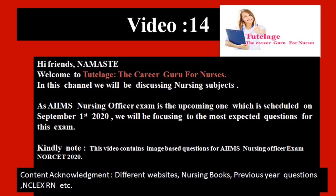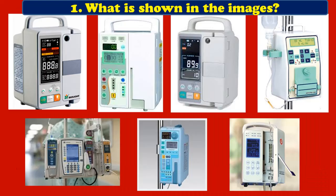Hello friends, welcome to Tutelage, the career guru for nurses. In this video we are discussing some of the image-based questions for AIMS nursing officer exams, that's NORSET 2020.